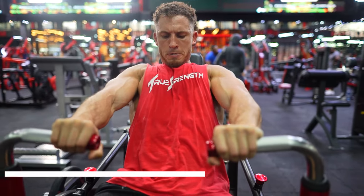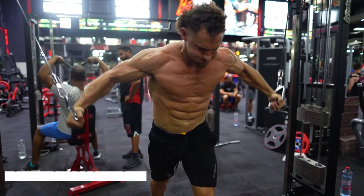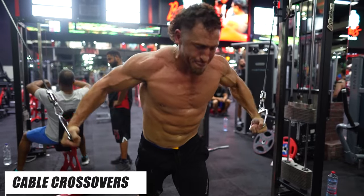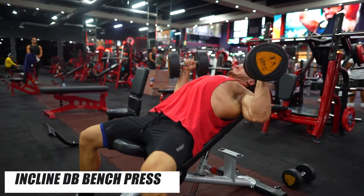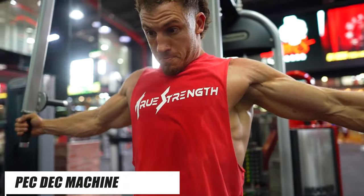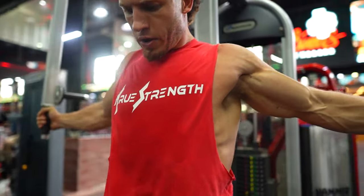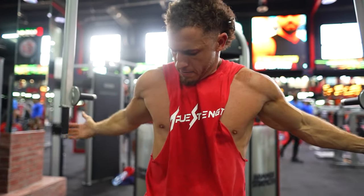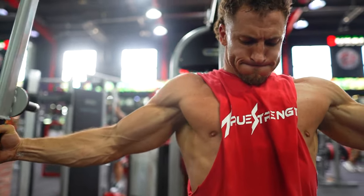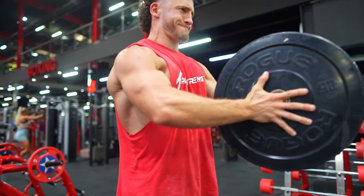For pecs, seated chest press machines are great for hypertrophy and every guy loves doing cable crossovers — though you'll get way more pec development from compound pressing exercises such as the incline dumbbell bench press. Guys also love the pec deck machine to supposedly build the upper or lower pec. But if you want more defined pecs, just get your nutrition on point so you're shredded. You can have the best pecs in the world, but if they're covered in a layer of fat, no one's going to know.